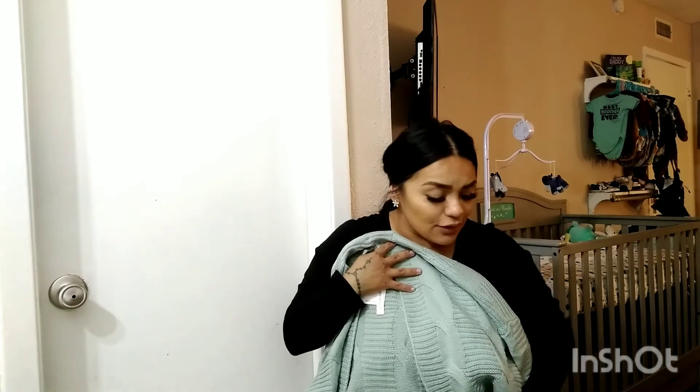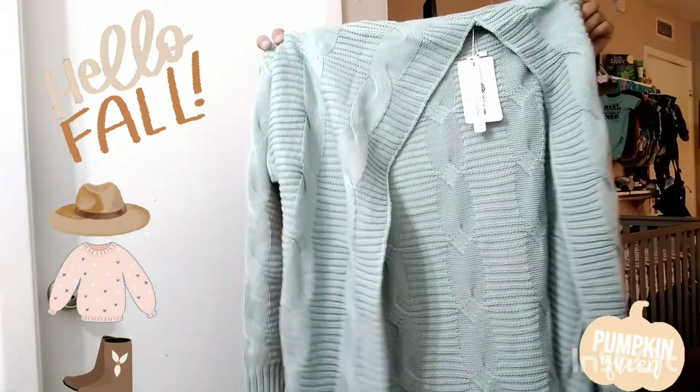These cardigans are going to keep you warm. Just picture yourself in one of these beautiful cardigans with your hat and your boots — I love it. I've never owned anything in sage before and I'm really feeling this color.